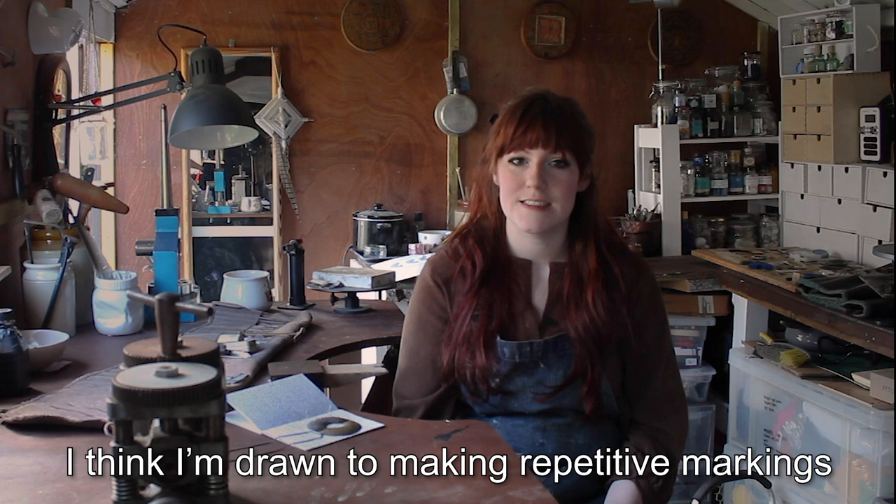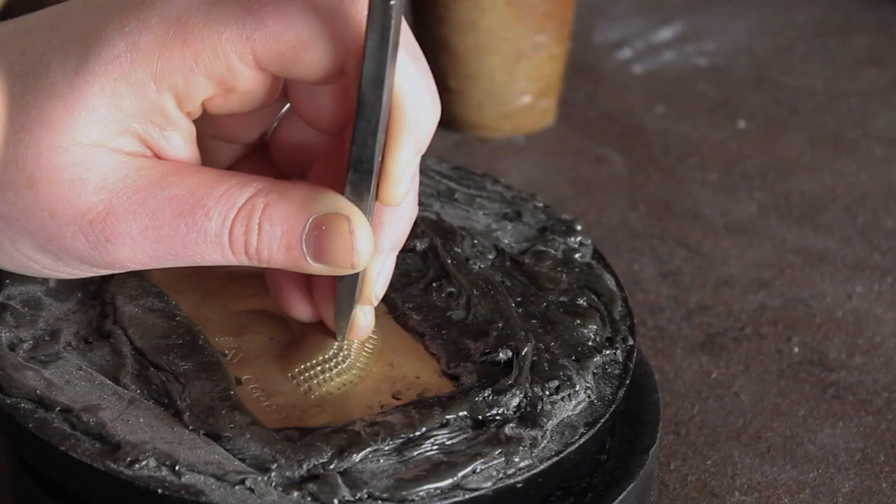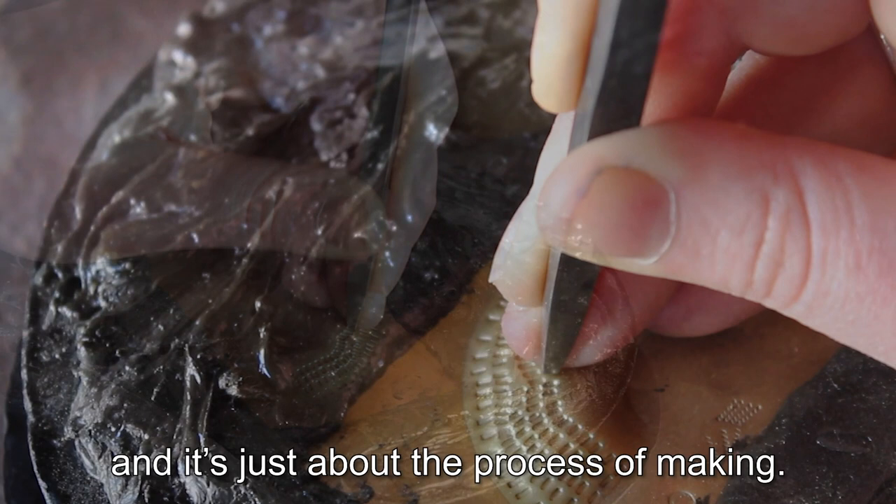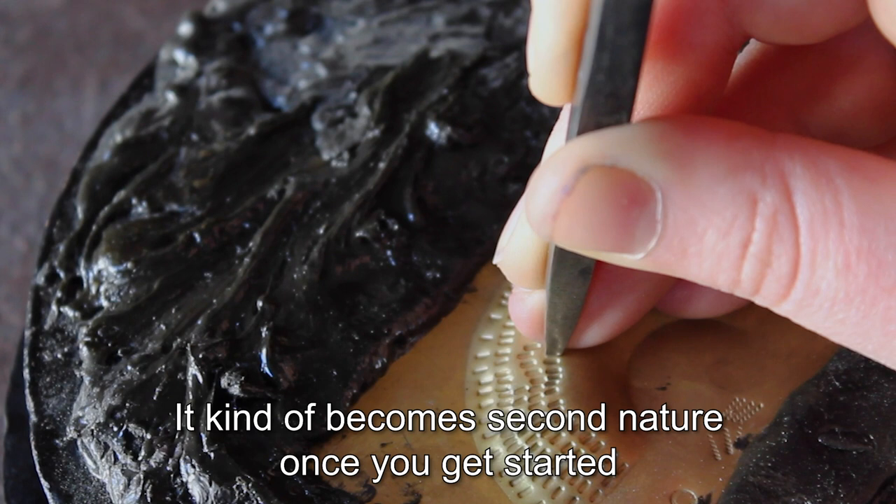I think I'm drawn to making repetitive markings because I find it really relaxing. You just sort of get lost in your own head, and you begin to think less about what you're doing — it's just about the process of making. It kind of becomes second nature once you get started.